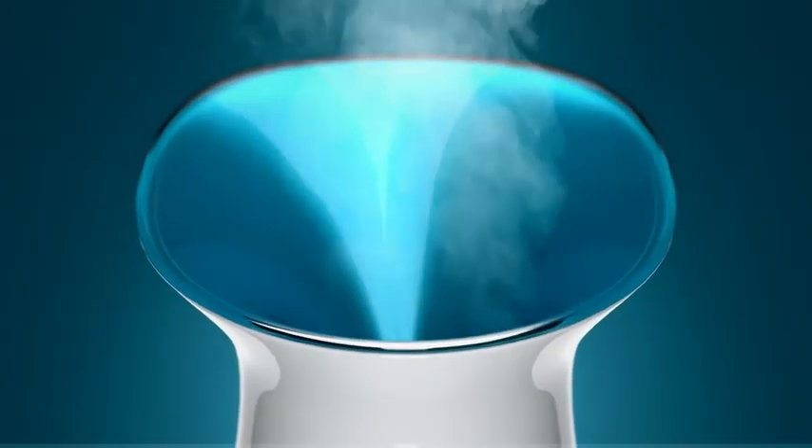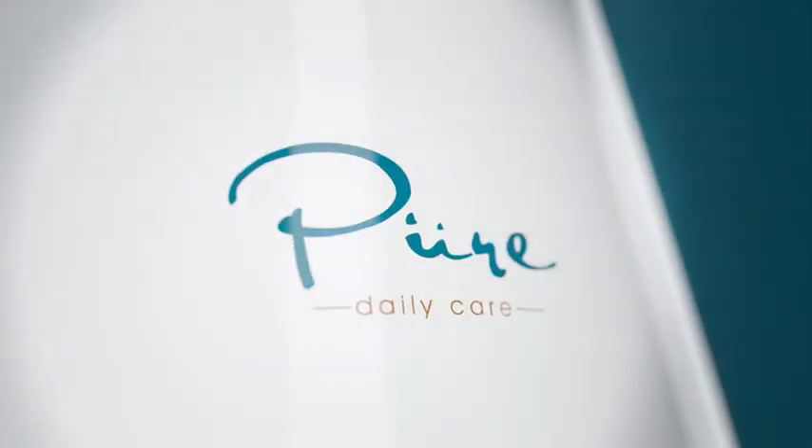The original revolution in natural skin care, NanoSteamer by PureDailyCare.